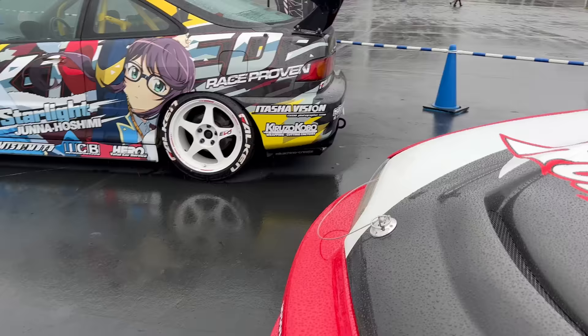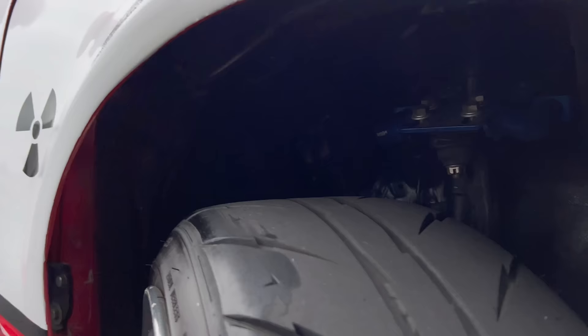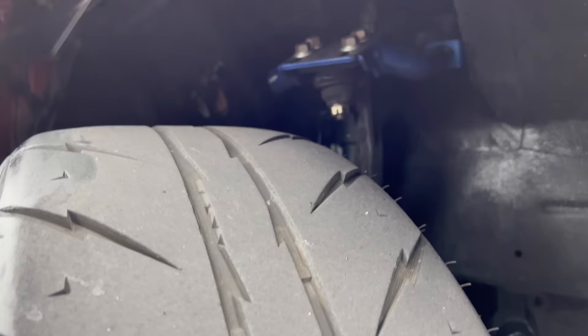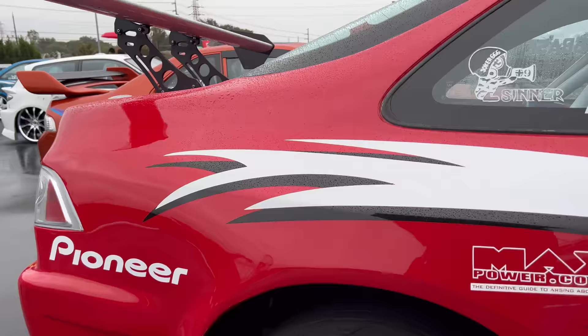We're going to walk around the back here so you can see the hatch situation. It looks like hydraulics - something like that. Nitrous. More.